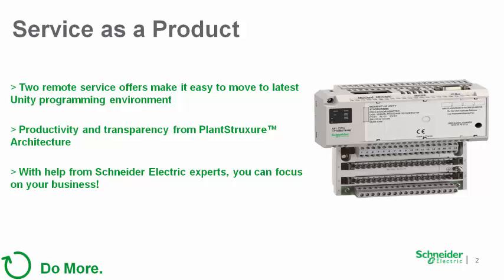At Schneider Electric, we've worked hard to make it easy to upgrade our legacy systems and take advantage of the productivity benefits that our latest hardware can offer. We also know that upgrading working control systems takes engineering manpower and that many companies today have just enough manpower to focus on their core business.